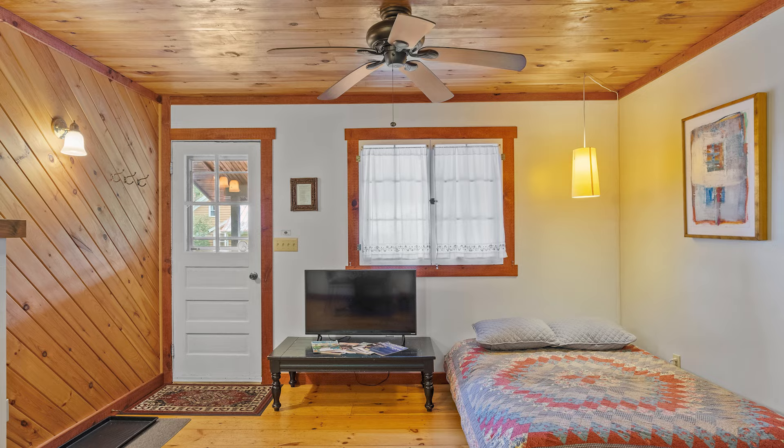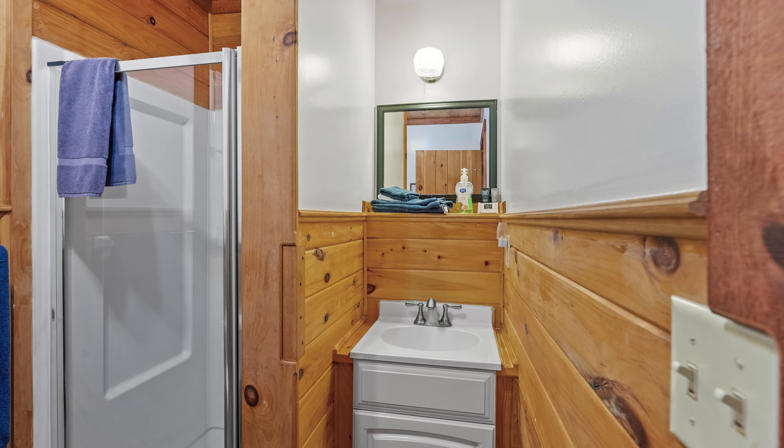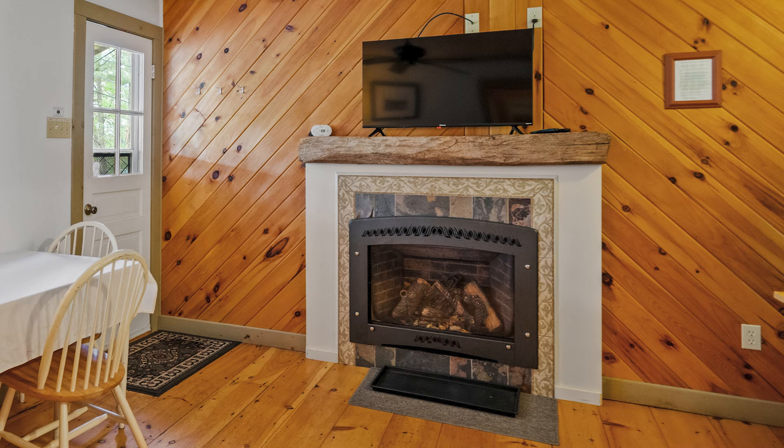Alright everybody, here we are in front of the Blue Heron 1 and 2 Suites. Each of these are going to be their own suites with a kitchenette and a full bath, complete with a gas fireplace. These are year-round accommodations, so whether you're here to go ice fishing or snowmobiling, this is a great place to stay right off the lake.